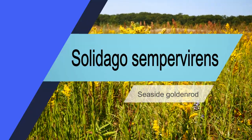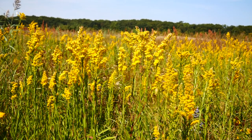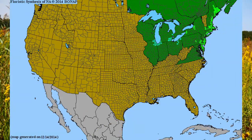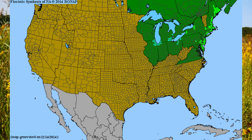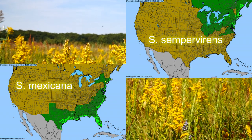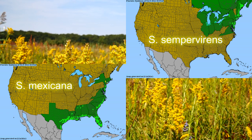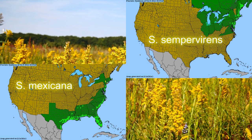The seaside goldenrod is hands down one of the showiest goldenrods we have in the Chicago region. Sadly, it's not native to here — it's native to the east coast, predominantly north of Virginia, up into Maine, and then it kind of splits out with Mexicana, which some recognize as the same species and just varieties, but Mexicana is going to be heading south into the gulf and the Atlantic Coastal Plain down south.